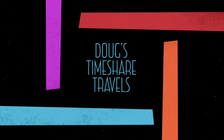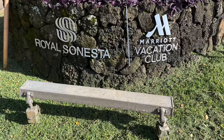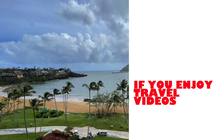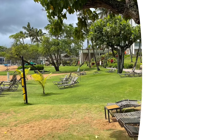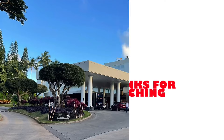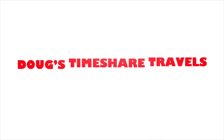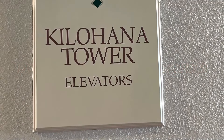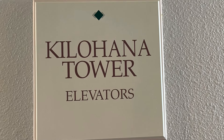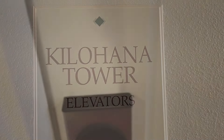Hey gang, it's Doug with Doug's Timeshare Travels. Today we are at Marriott Vacation Club's Kauai Beach Club in Kauai, Hawaii, and we're going to be taking a look at an oceanfront parlor room. The oceanfront rooms are in the Kilohana Tower, and we were lucky enough to get a room on the ninth floor.